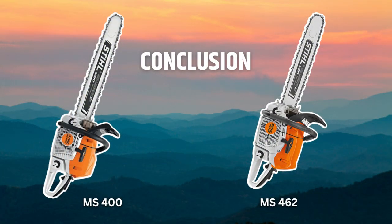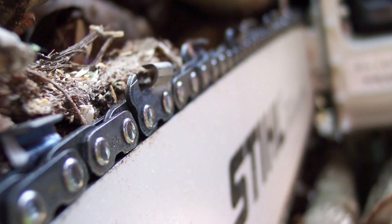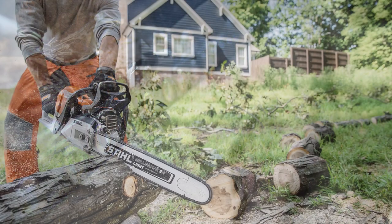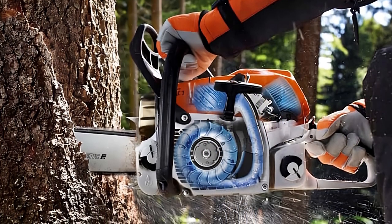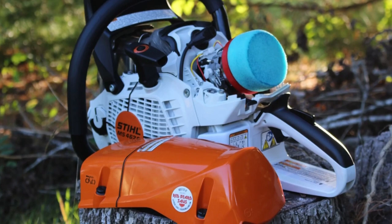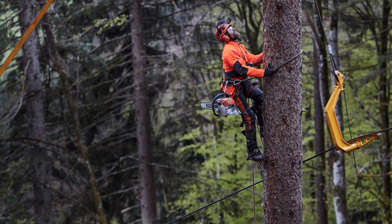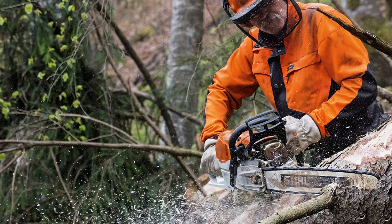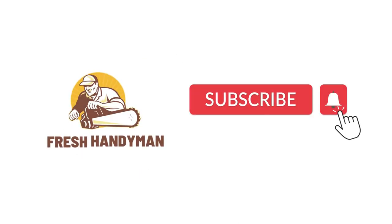Overall, the STIHL MS 400 and MS 462 are both reliable professional-grade saws that deliver top-notch performance. The MS 400 is lighter, has a shorter guide bar, and produces fewer emissions, while the MS 462 outshines the MS 400 in raw power and comes with a larger fuel tank and oil capacity — which is why professionals prefer it. Your intended usage will help you choose between these two saws, but from my personal experience, I would pick the MS 462 any day. I hope this video will help you in your purchase decision — like and subscribe for more.